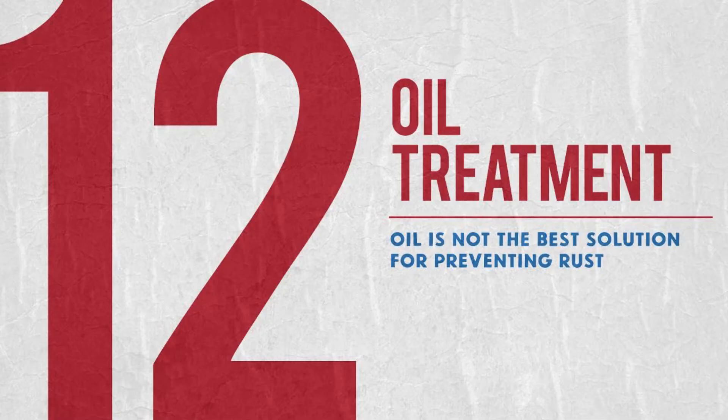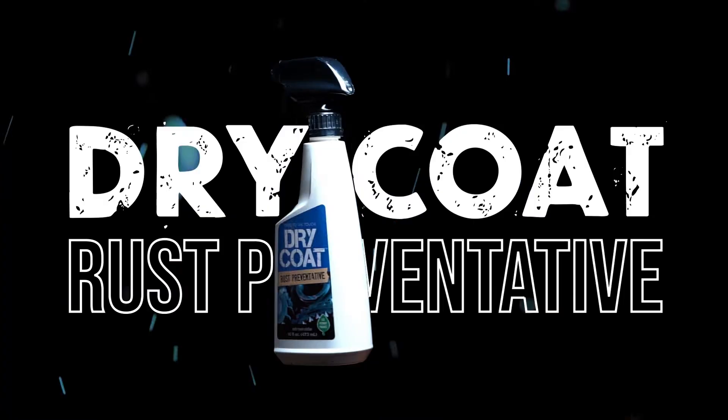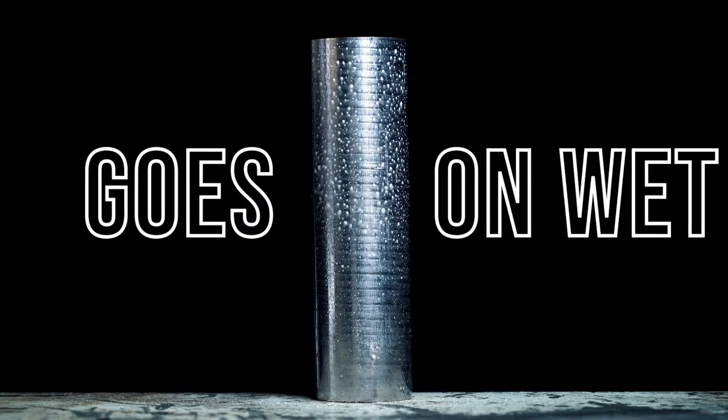Reason number 12 is the use of messy RP oils. RP oils have been used for years to prevent rust but they're not that effective — they're super messy and incredibly laborious to remove off the metal part. We recommend a water-based rust preventative spray such as Armor Dry Coat.